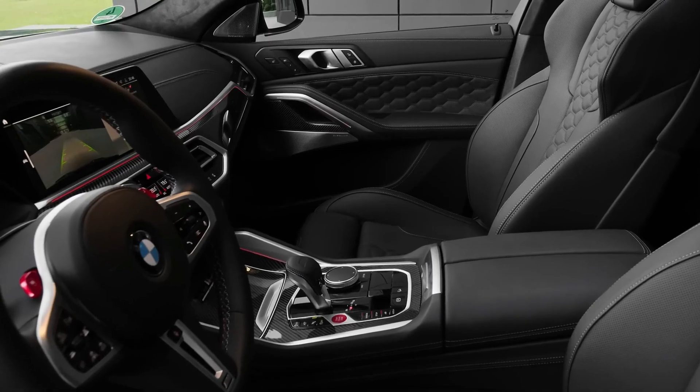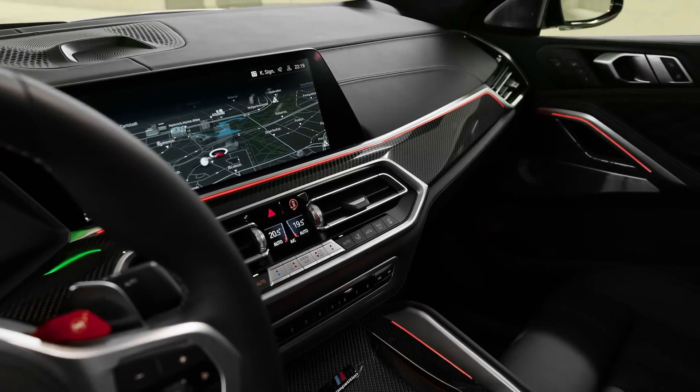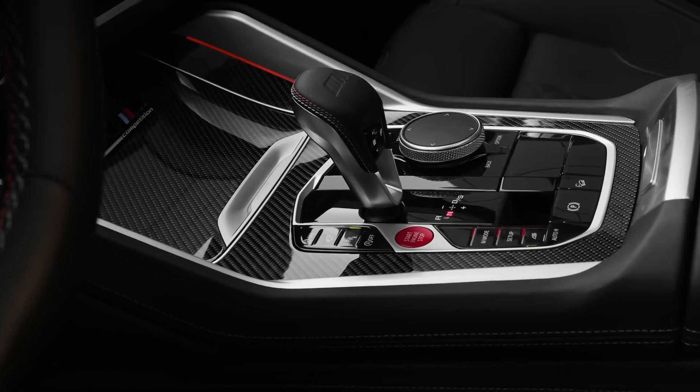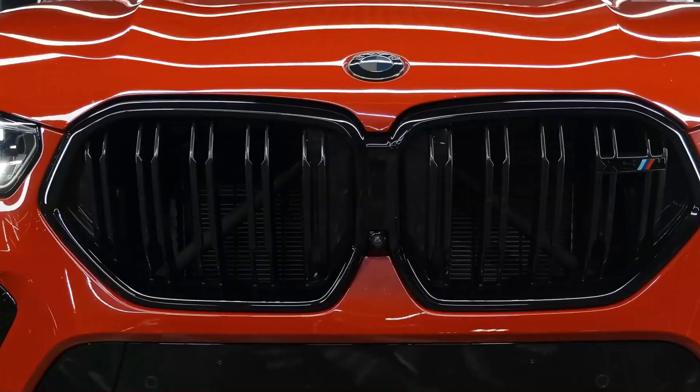Without further ado, let us dive into its features so you do not have to wait any longer for its price. We know you're here for this, so let's begin. Stay with us to know who takes part in the contest against BMW's new model at last.